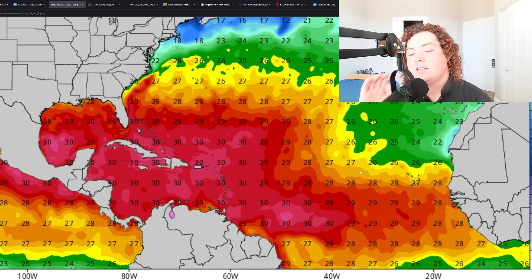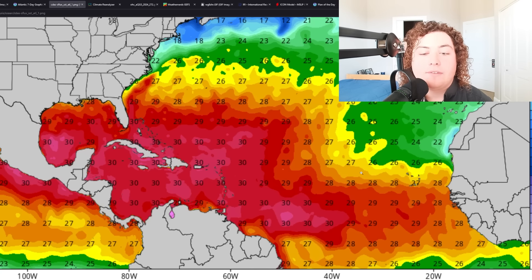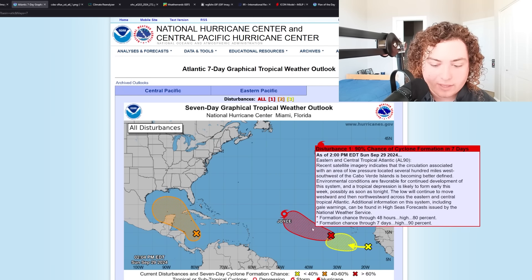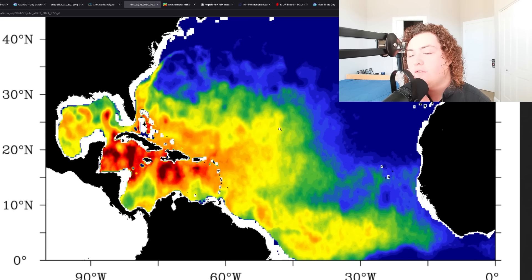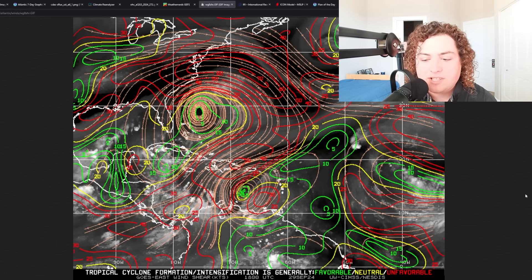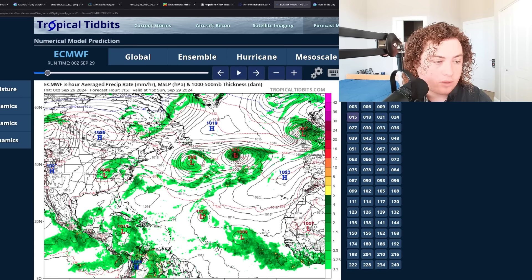For Invest 90L, water temperatures where it's at right now are around 28 degrees Celsius, hovering there and possibly cracking 29 briefly as it stays out to sea. Ocean heat content where the system currently is — near the Cabo Verde islands — is around 50 OHC, but it's expected to move into an area of around 75, cracking 100 OHC in some areas — that's pretty good for rapid strengthening as it moves out to sea. Wind shear on the southern side is expected to recede according to the National Hurricane Center.